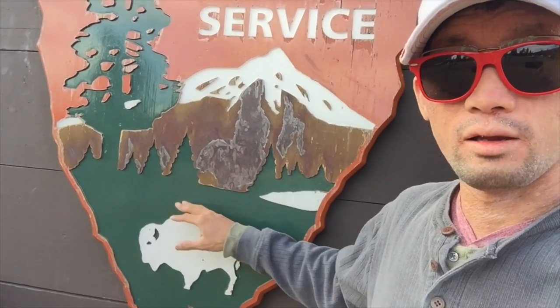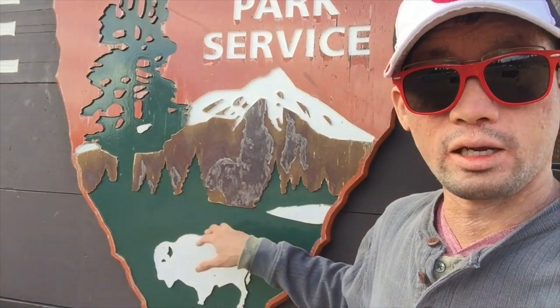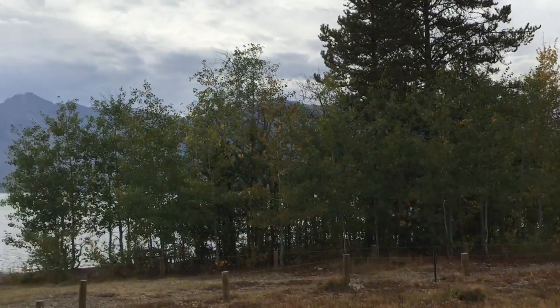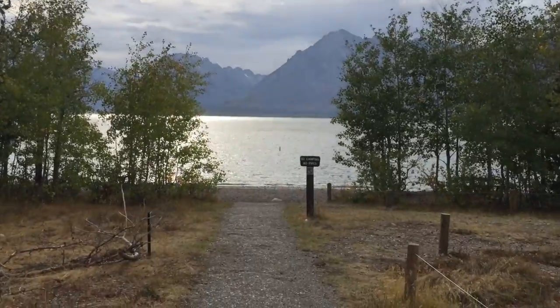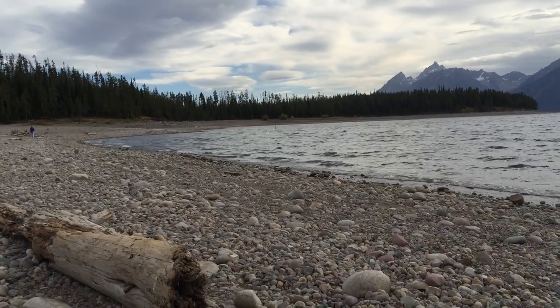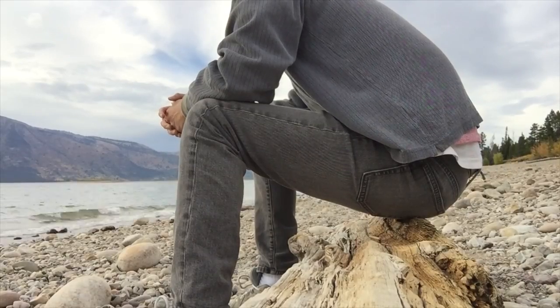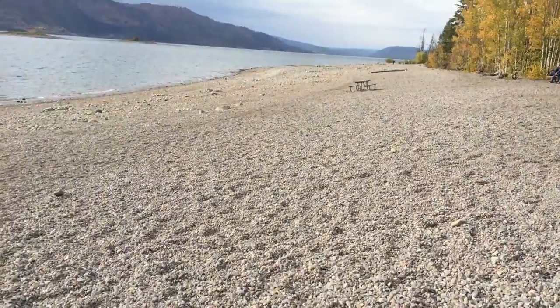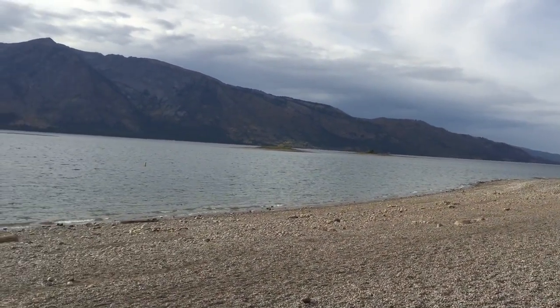Here I am at the Yellowstone south entrance. I've got a little off route, taking a short stop here at the Teton Lake, checking out these gorgeous mountains. Wow, look at this beach, look at this place — and we have it all to ourselves. Yikes, this is gorgeous.